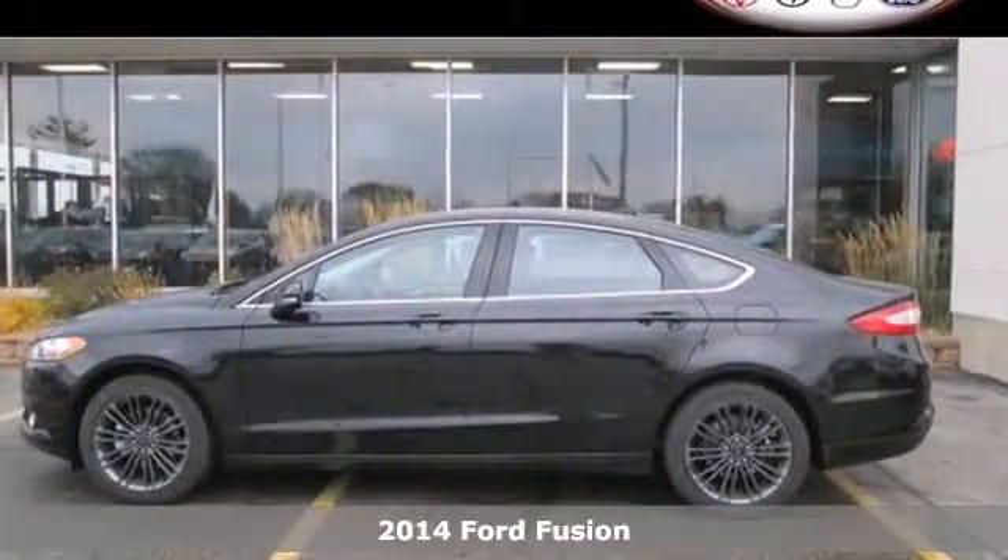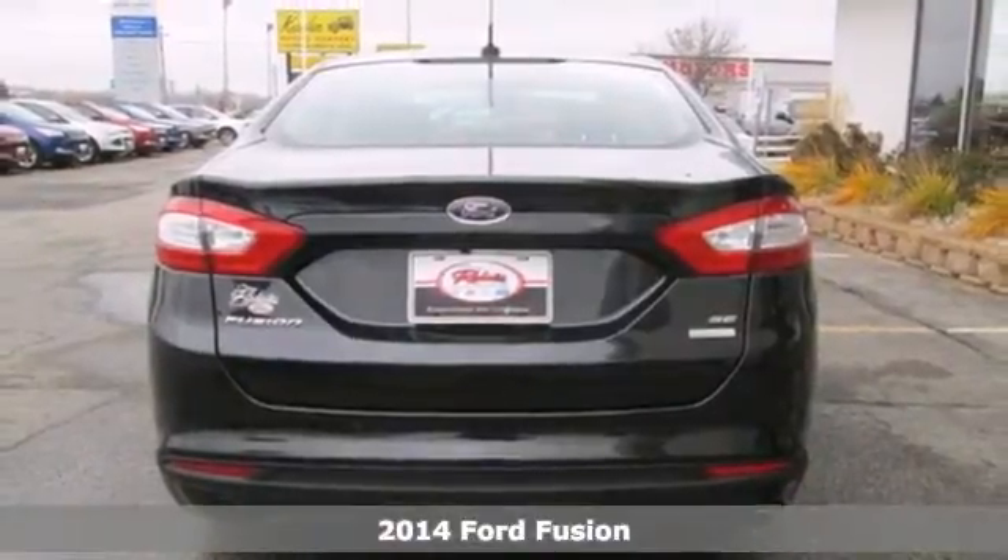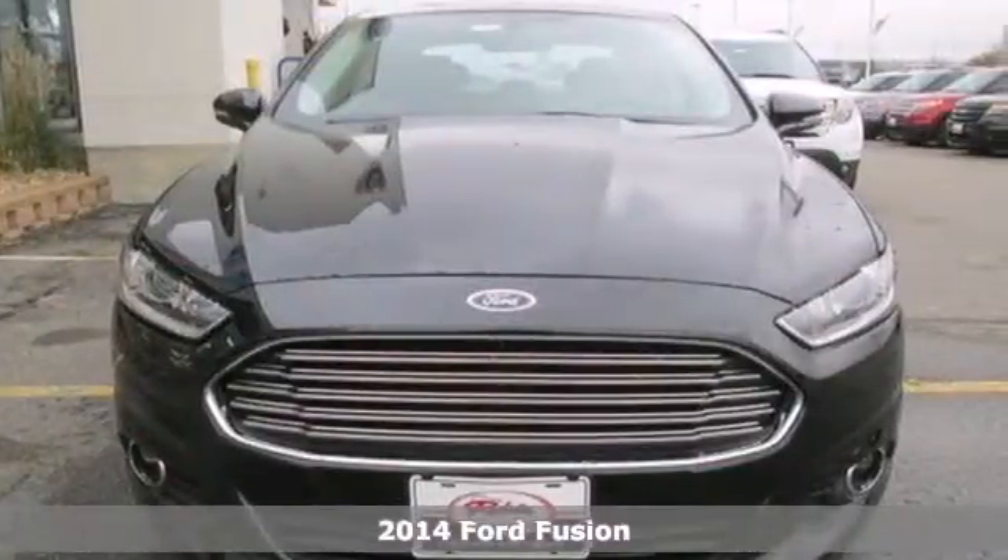It's a 2014 Ford Fusion. The technology in this midsize sedan does everything, from making your drive more convenient to protecting you and yours.